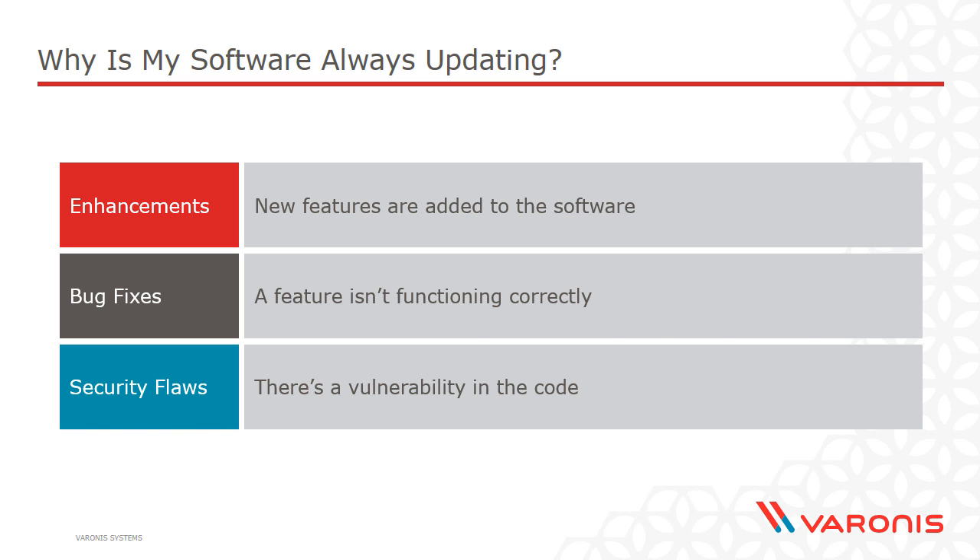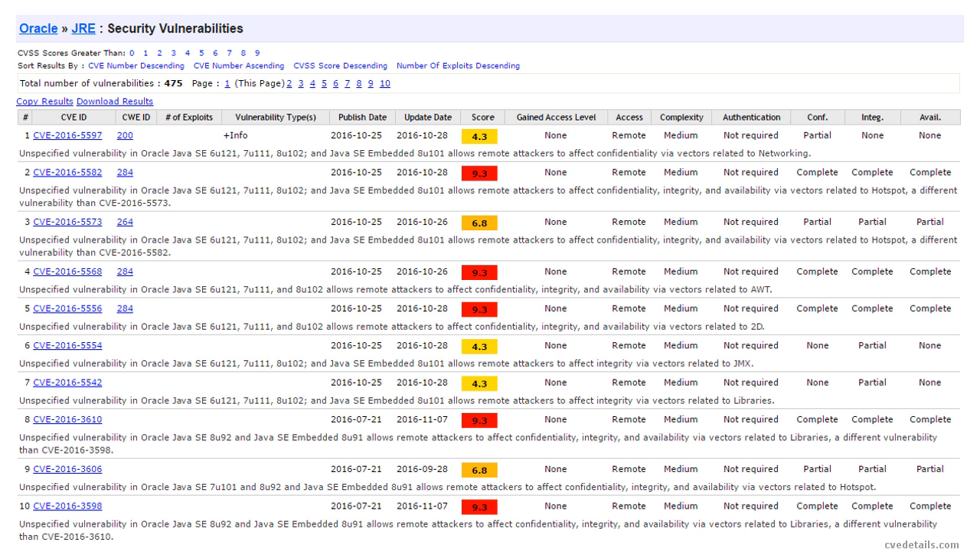Let me give you an example. This is a list of very recent security vulnerabilities in the Java runtime environment. You may have used Java in your browser before — not so much these days, but particularly in the past there were many websites dependent on running Java within your web browser, and it has a long history of having some pretty serious security vulnerabilities. It's not just Java — we've seen security vulnerabilities with Adobe Flash, with Microsoft Silverlight, and not just with software that runs in your browser, but pretty much any software you can conceive of.